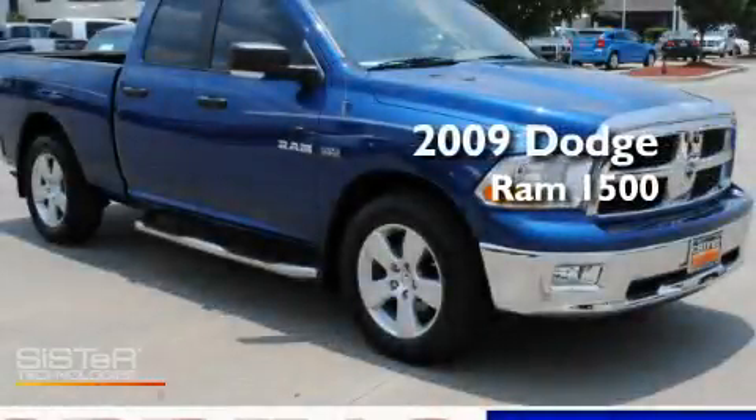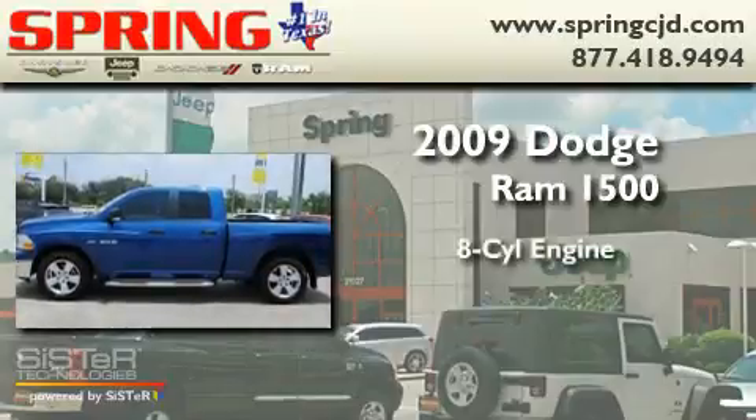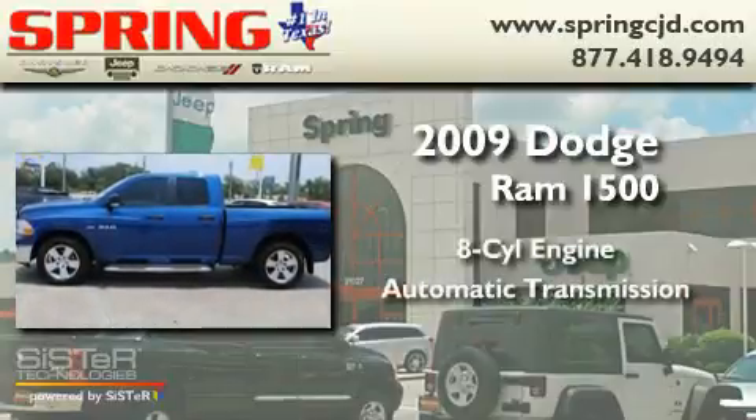This is a 2009 Dodge Ram 1500. It features an eight-cylinder engine and an automatic transmission.